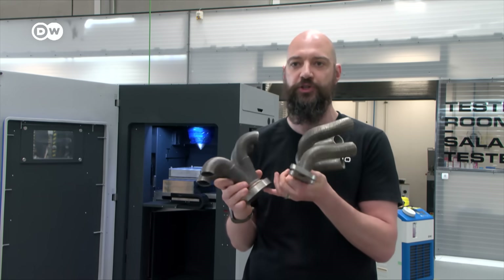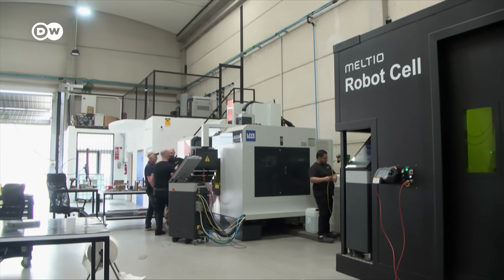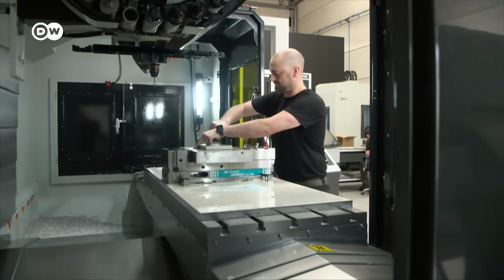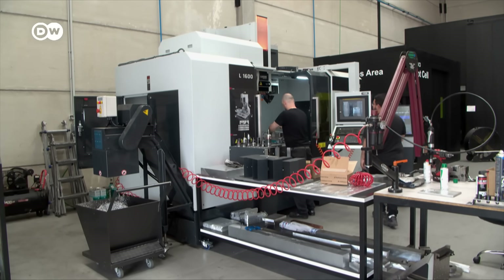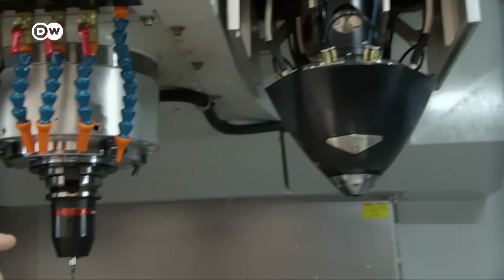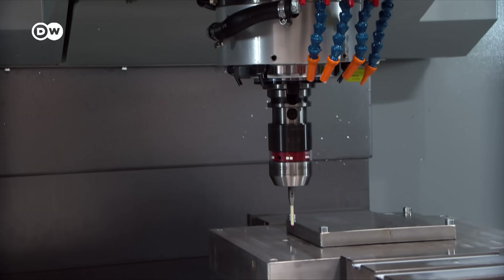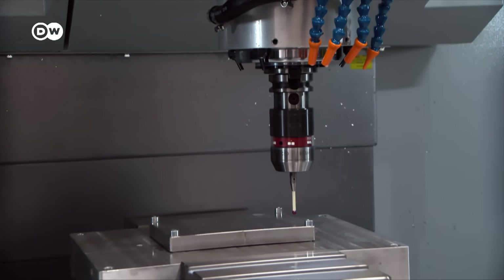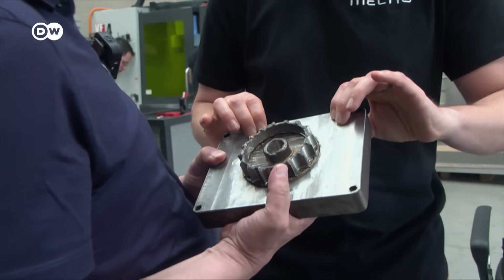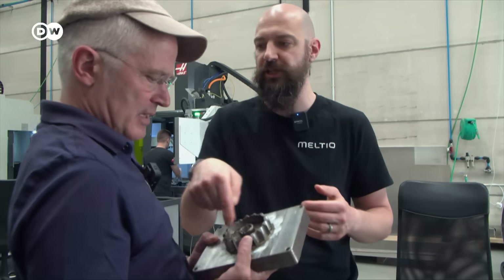Machine processing — milling — is what the head of technology is referring to. The company has developed a 3D printer that can do both: printing, then milling and polishing, until the printed parts are shiny and as smooth as glass. The part starts on a base plate, and is then cut off or machined out once complete.